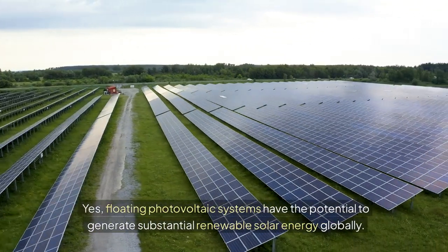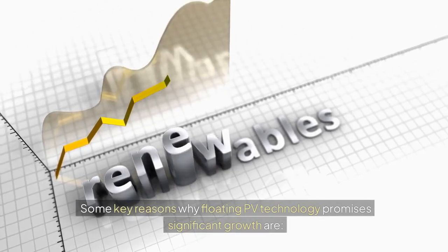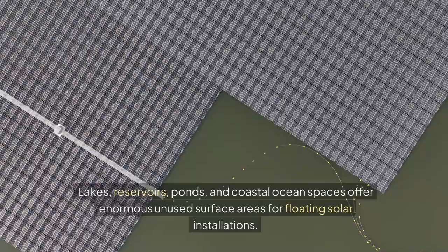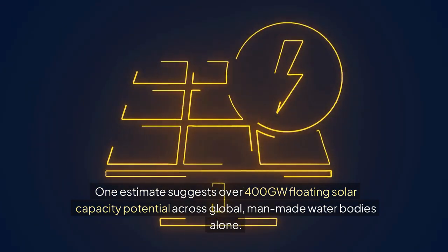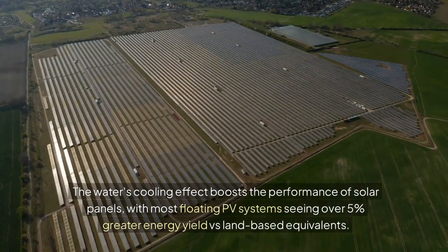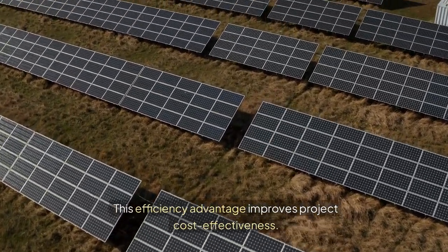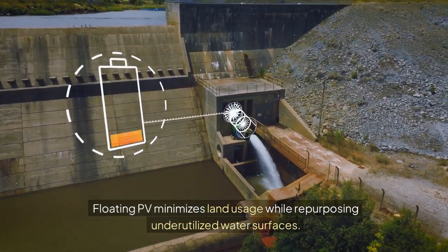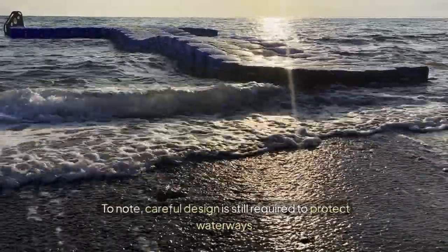Floating photovoltaic systems have the potential to generate substantial renewable solar energy globally. Key reasons for significant growth include: abundant unused water areas — lakes, reservoirs, ponds, and coastal ocean spaces offer enormous surface areas, with one estimate suggesting over 400 gigawatts of floating solar capacity potential across global man-made water bodies alone. Higher efficiency: the water's cooling effect boosts panel performance, with most floating PV systems seeing over 5% greater energy yield versus land-based equivalents. Low environmental impact: floating PV minimizes land usage while repurposing underutilized water surfaces, with shading also providing ecological benefits like reduced evaporation and algae growth, though careful design is still required to protect waterways.